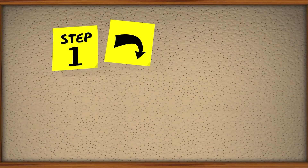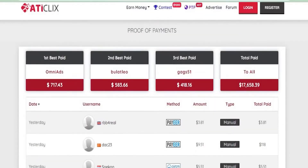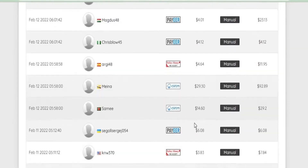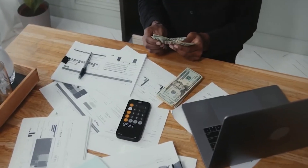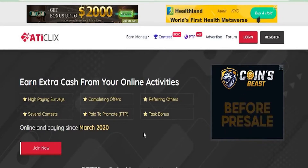I'll guide you through each step and provide step-by-step instructions so you can directly profit from it. Let's go to the page where they provide payment proof to see how much money people are making. Here are some of the highest paid users, and below that are the usernames of those who have already received their payments. Most of these people earn money simply by clicking on ads, while others have completed surveys, entered contests, or completed offers.